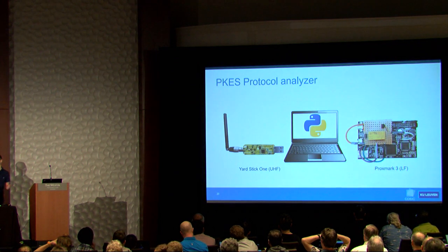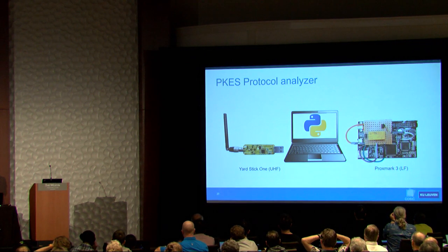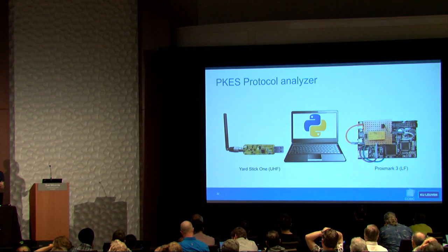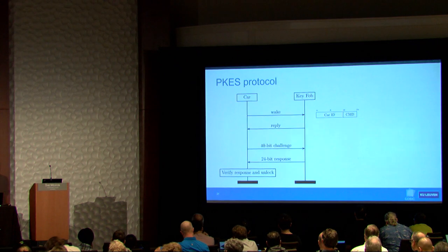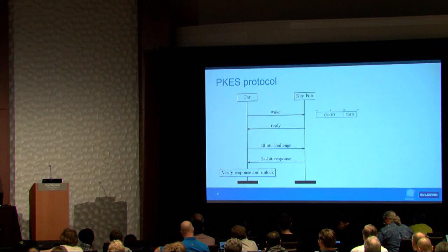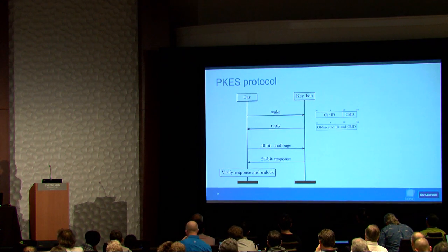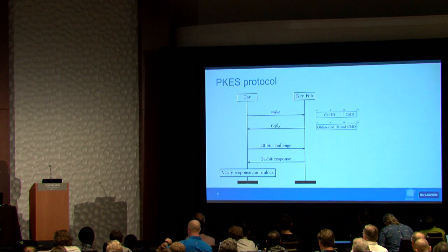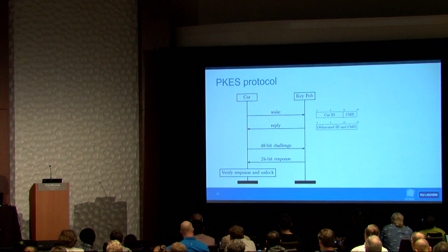Once you can receive UHF and low-frequency signals, you can build a protocol analyzer. A simple Python script interacts with both radios. By using the car legitimately — unlocking it with the key fob a few times — you can observe which messages stay constant and which parts change, and figure out what the protocol looks like. The car periodically sends a message to the key fob twice a second, and if the key fob is nearby it replies with an obfuscated version of the previous packet using simple bit shifts and byte swaps.